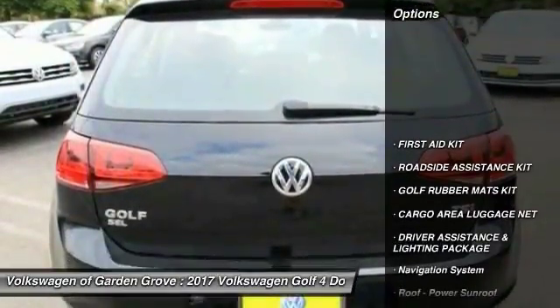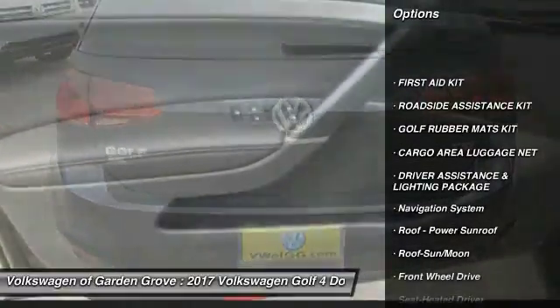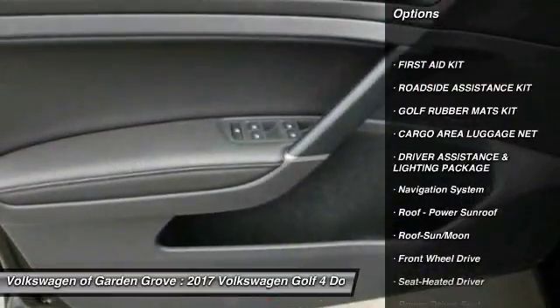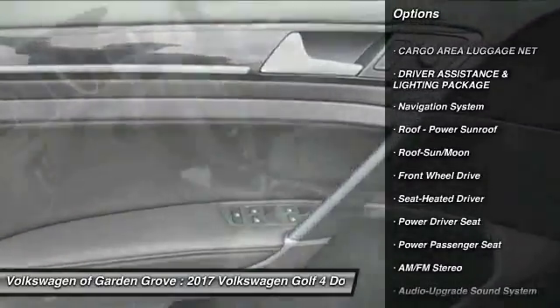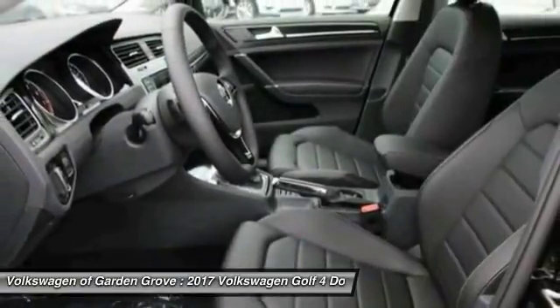Here are some of this vehicle's great options: anti-lock braking system, navigation system, power passenger seat, traction control, air conditioning.